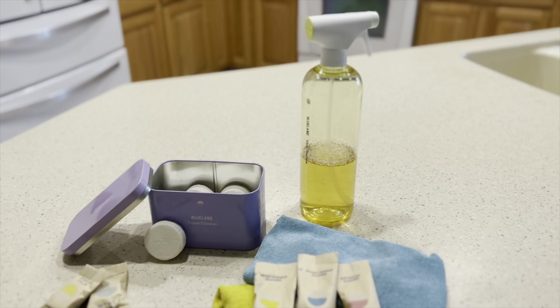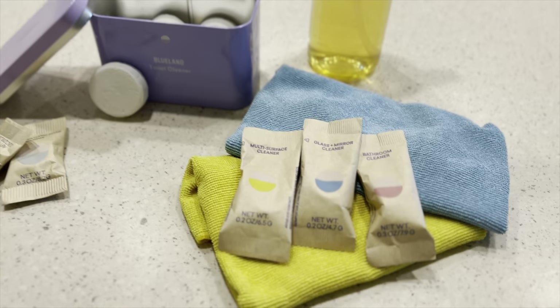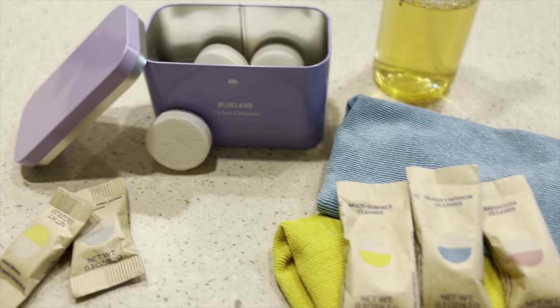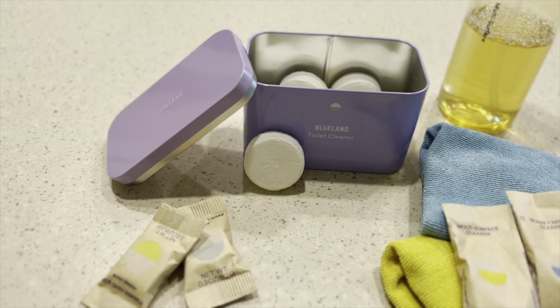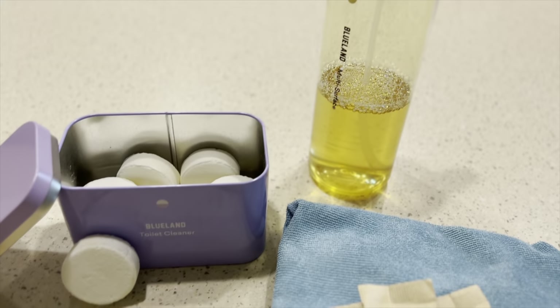Number four on the list is Blue Land Household Cleaners. Their program is pretty neat. You purchase their Forever Bottle one time and order refill tabs as needed. The tab wrappers are compostable, but if you're not able to compost it, Blue Land will take them back. Blue Land's ingredients are clean and gentle. All of their ingredients are listed on their website, so you know exactly what you are bringing into your home, unlike your typical store-bought cleaners.